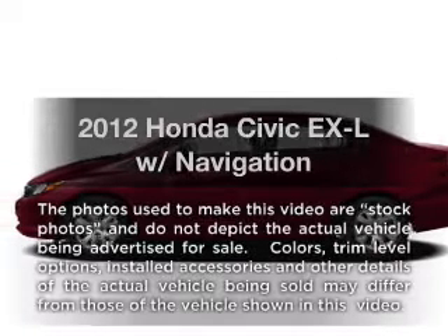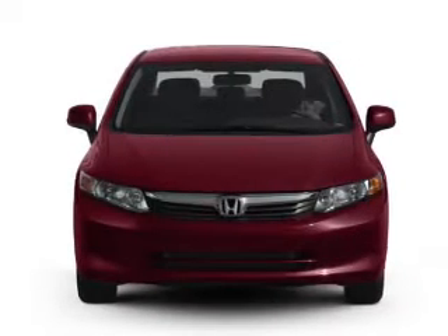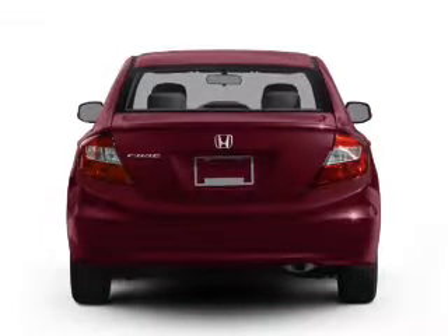Introducing the 2012 Honda Civic. Travel the roads in style and comfort in this great vehicle with an efficient four-cylinder engine connected to a smooth-shifting five-speed automatic transmission.